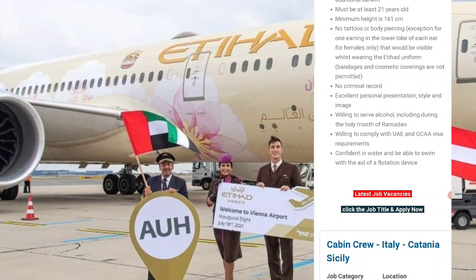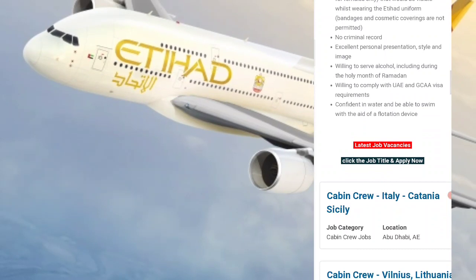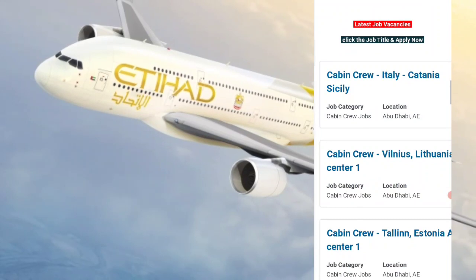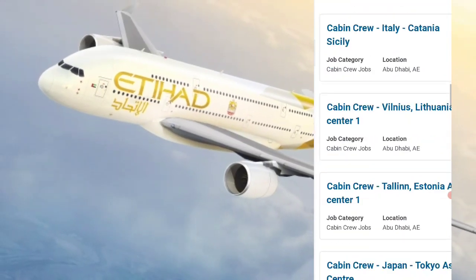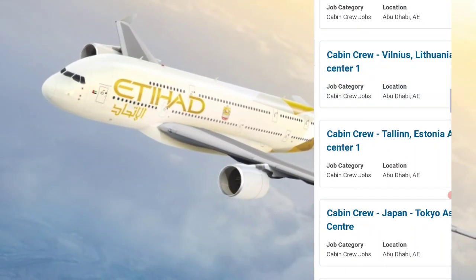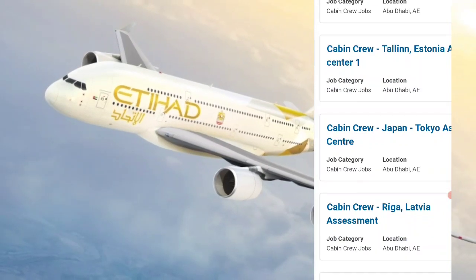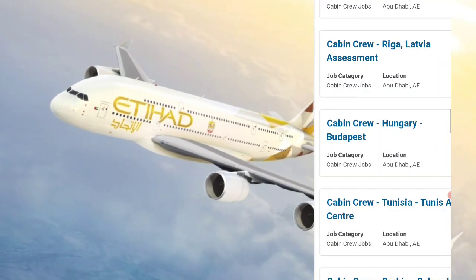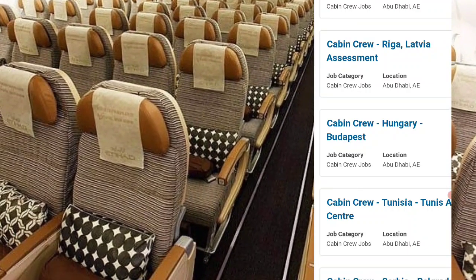You can also see the English language requirements. If you want to check out the other requirements, please check the list of job vacancies and click on the job title. You can check the official site directly — countries available include Japan, Latvia, Hungary, Tunisia, and many others.